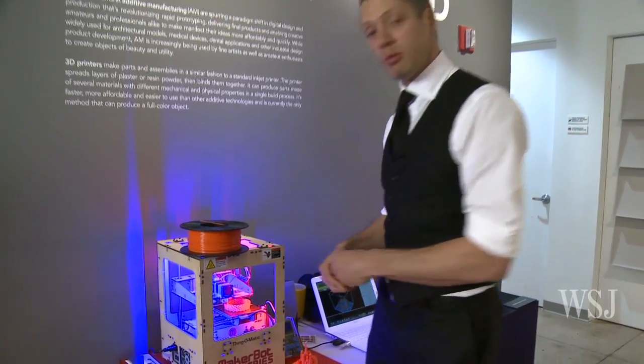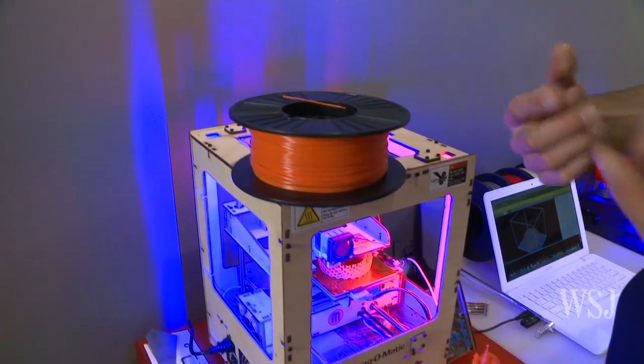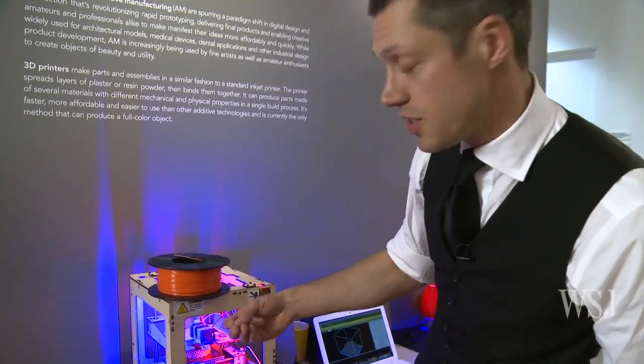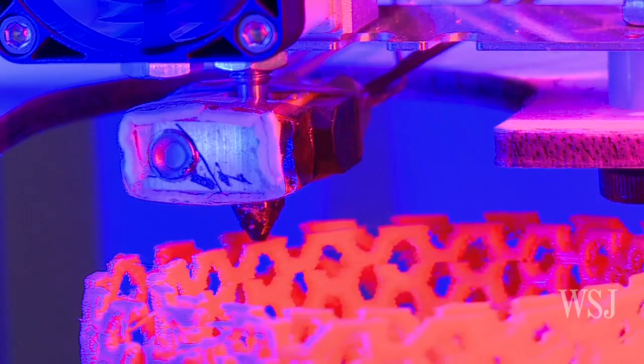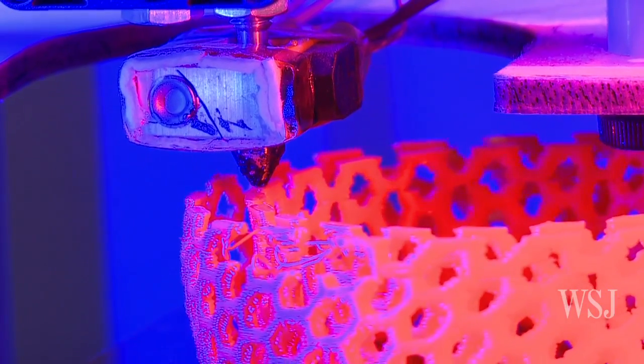Obviously this needs to be created from a raw material, and that raw material is here. This is a spool of nylon. The nylon is fed onto the actual Thing-O-Matic, heated up until it melts, and once molten is deposited in the specific places to create that three-dimensional object.